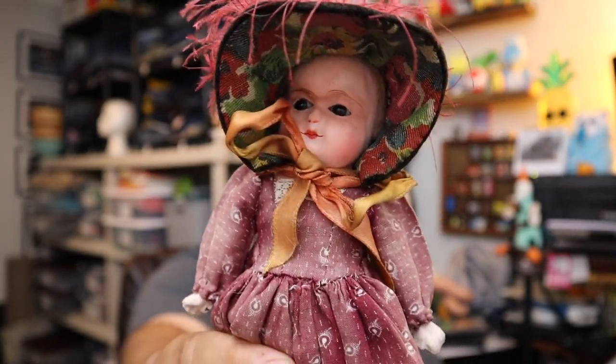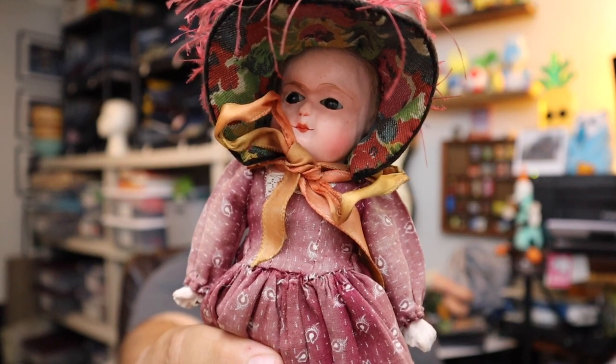It's another creepy doll — this is an antique composite 10-inch doll in a prairie dress and bonnet hat. She sold for $35.00 plus shipping.